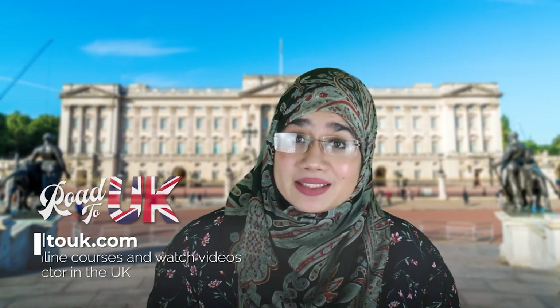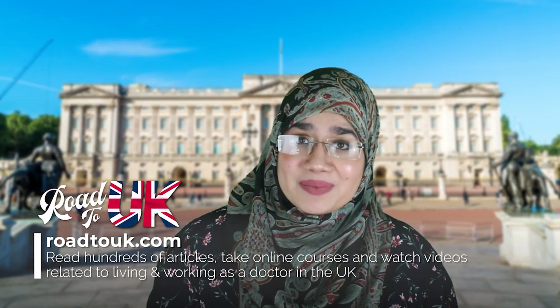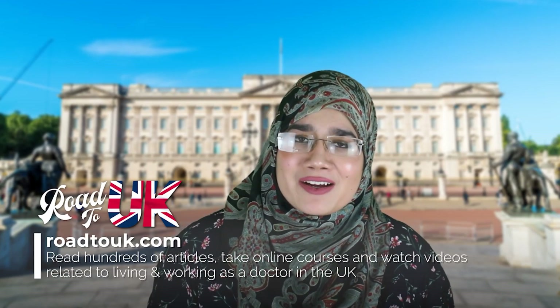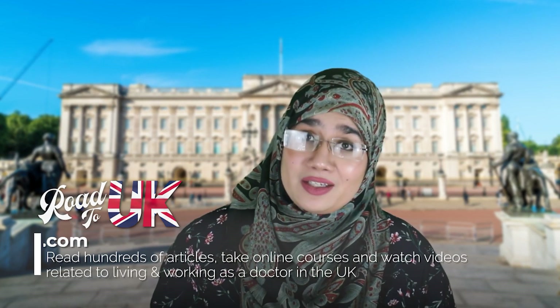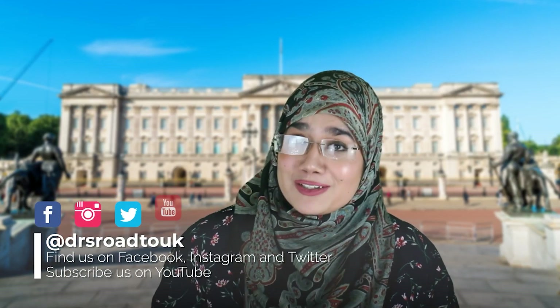If this is the first time you're checking out our channel, welcome. Basically what we do is we run a website that's totally free known as RoadToUK.com, and it will explain the ins and outs about everything related to the United Kingdom and what it takes for you to work as a doctor in the NHS. Please find us on Facebook, Twitter, Instagram, and of course YouTube. Don't forget to subscribe.